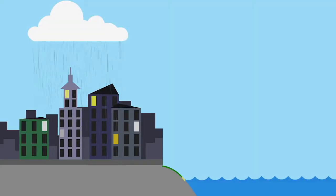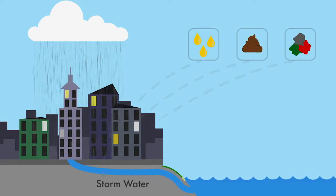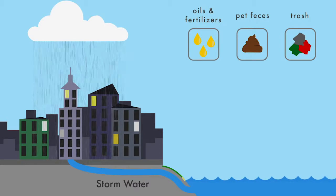Stormwater is a fancy word for rainfall and snowmelt, and stormwater pollution occurs when rain falls from the sky. It lands on our roofs, our driveways, our streets, and it flows into a catch basin, picking up pollutants along the way, and then goes untreated straight into our water bodies.